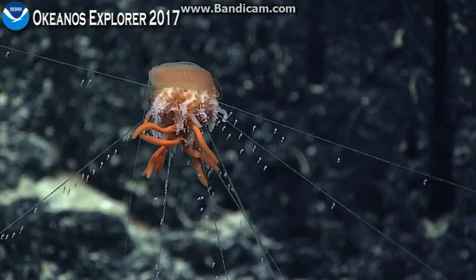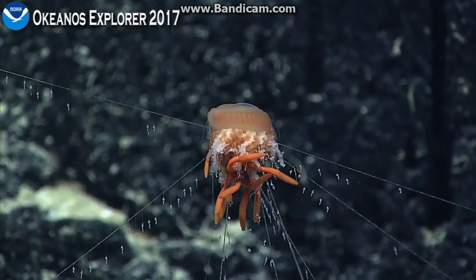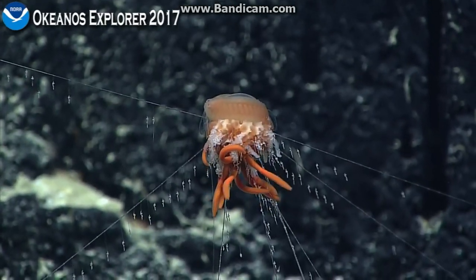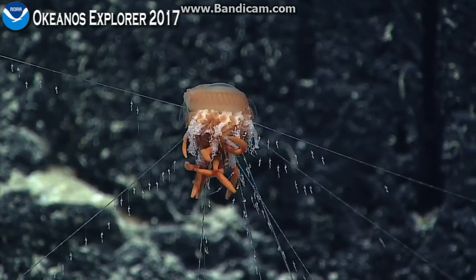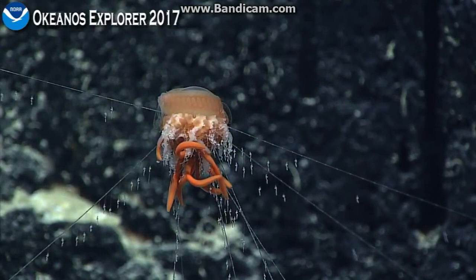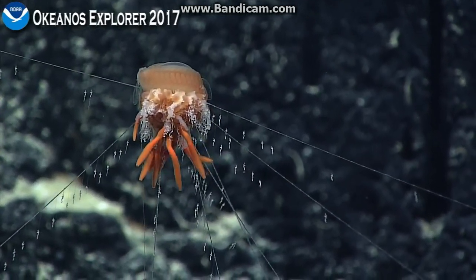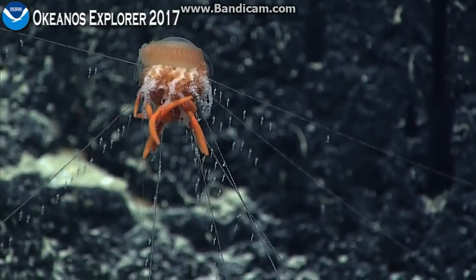That's amazing. It almost looks like bubbles or something. They're probably some sort of... This is mesmerizing. I think it's using these lures to catch particles and then transfer them to the larger body.